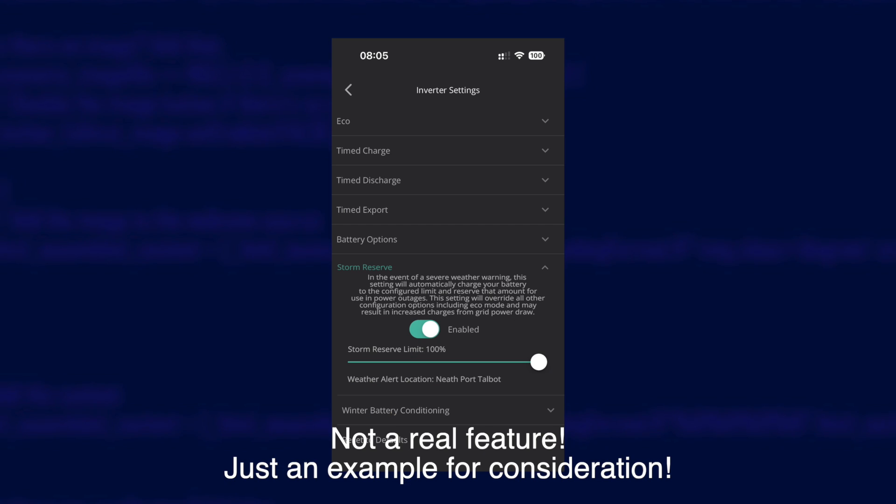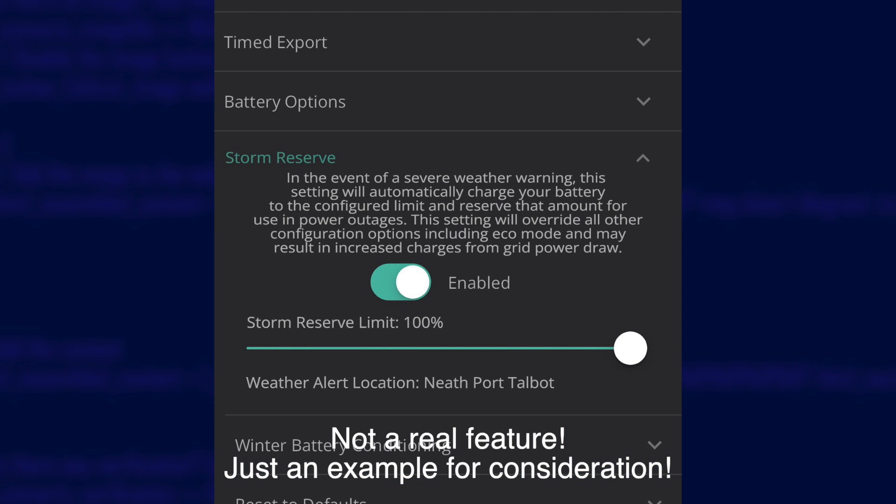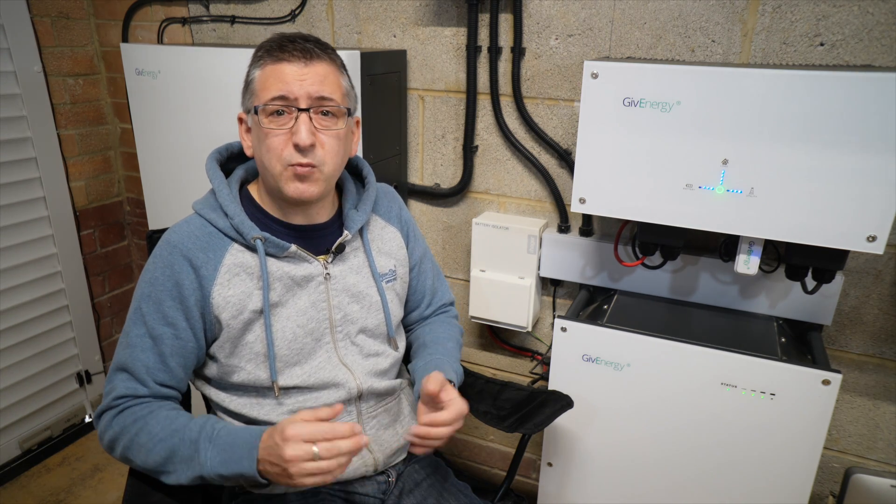I've made a mock-up of what it could look like in the GiveEnergy app — just a simple toggle switch to enable the feature and a slider to adjust the storm reserve limit. I've called this feature Storm Reserve, to make it legally and generically different to Stormwatch. I'm not sure we really need the ability to manually add events or override alerts, but that might just be an unnecessary complication. If my battery had been at 100% at the time of the power outage, I would have had no issues making it through to midday the next day. I could have done some cooking, maybe had the heating on for an hour or so — it would have made a real difference. So what do you think?